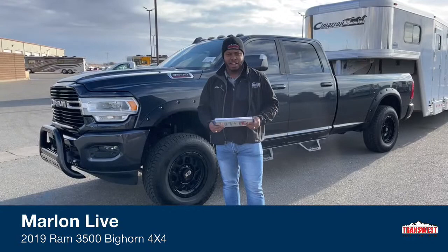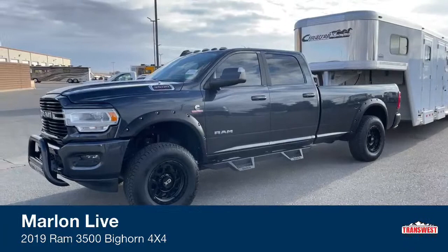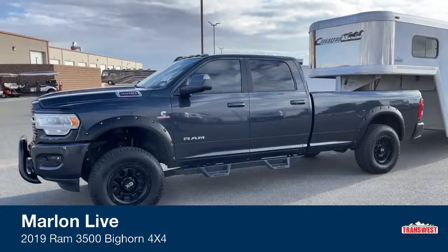With no further ado, check out this 2019 Ram 3500. It is the long box, single wheel, Big Horn 4x4.